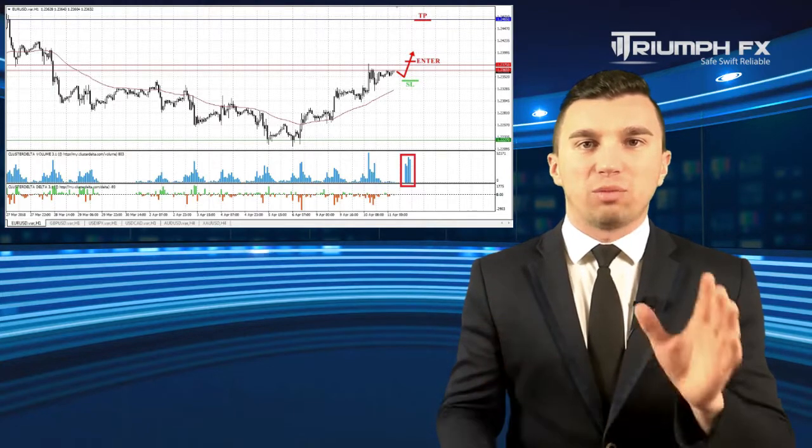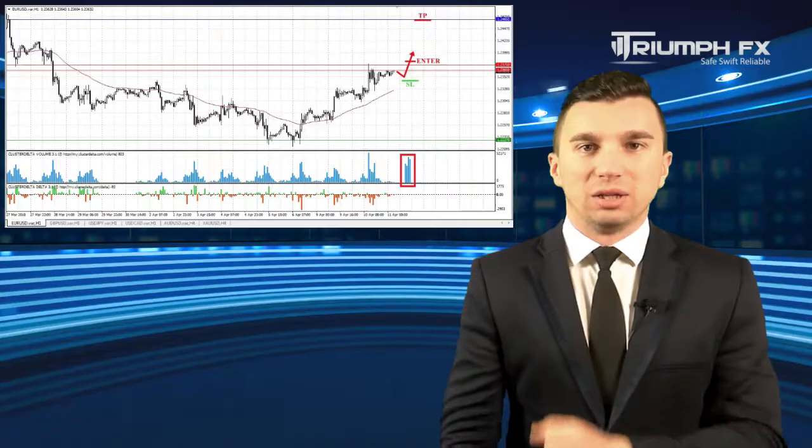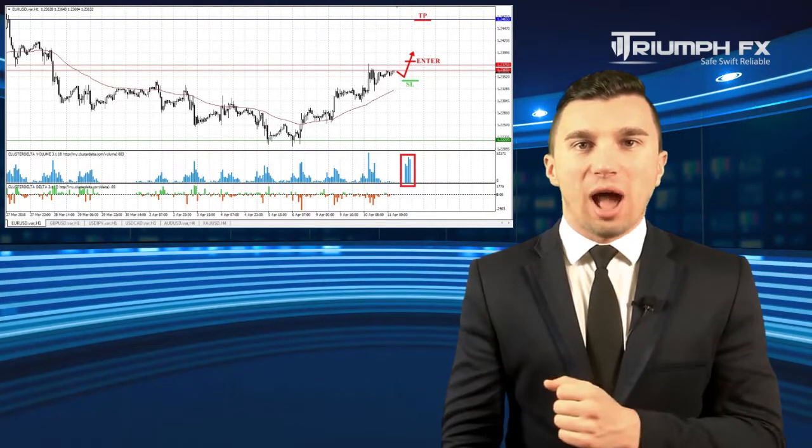Thus, we can consider long positions with the EUR/USD only after the confident and sharp breakout of the newly formed level of resistance. The breakout movement must be supported by larger volume in order to ensure against a fake breakout. A stopper should be placed below the breakout volume bar and the potential of the deal is around 90–100 pips. So, euro purchases after the confident breakout of the level of resistance.